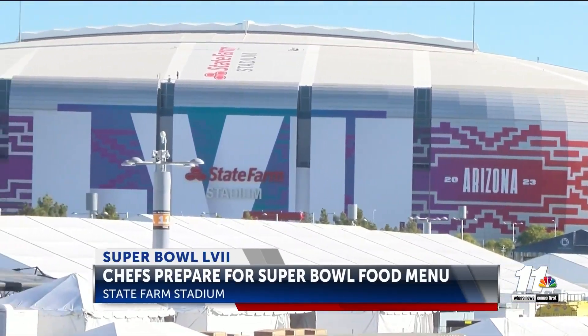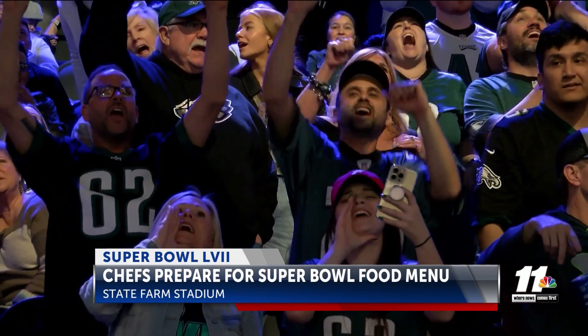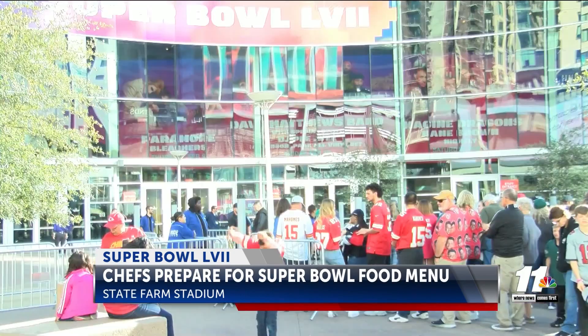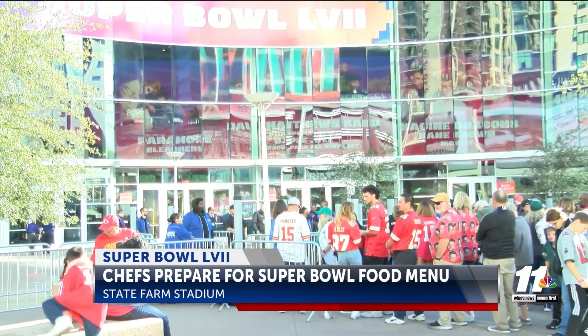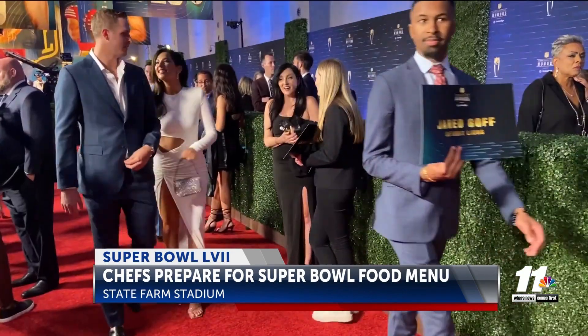Outside of State Farm Stadium in Glendale, the events are rolling in — endless opportunities for all football fans alike. The NFL shops, the fan experience, the red carpet.